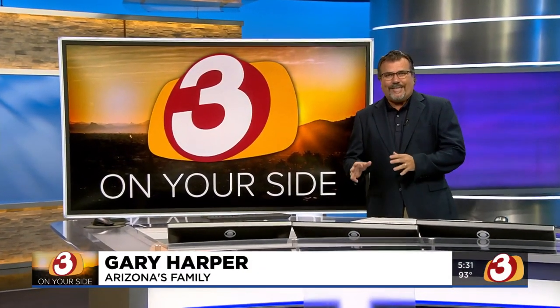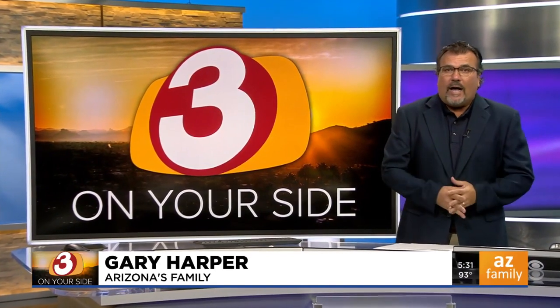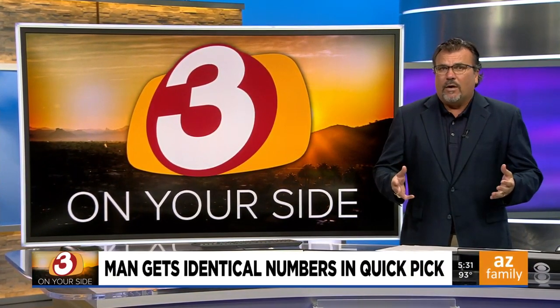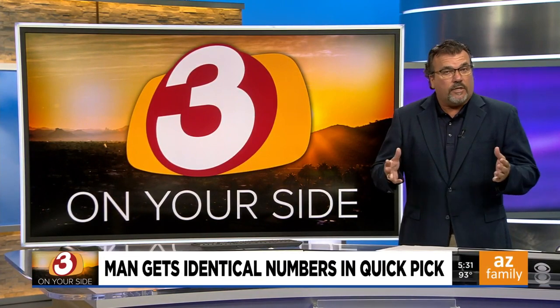Gary Harper has been looking into this. It's a very weird story — a little unusual, but the key word to keep in mind is random. If you buy lottery tickets that kick out six random numbers each, what are the odds that two tickets will share the exact same numbers? Well, it happened to one viewer recently, but the Arizona Lottery claims there's an explanation.